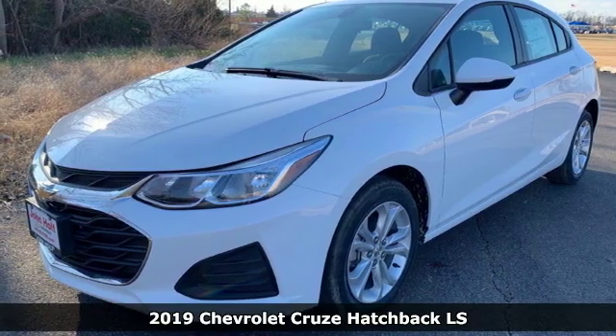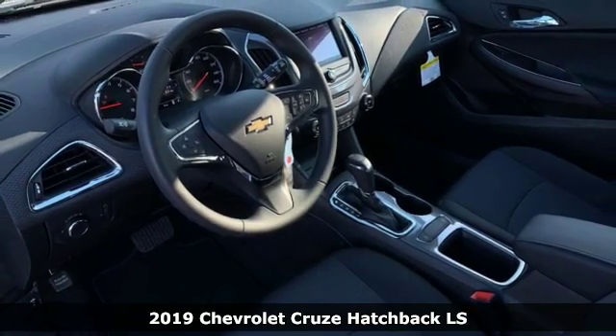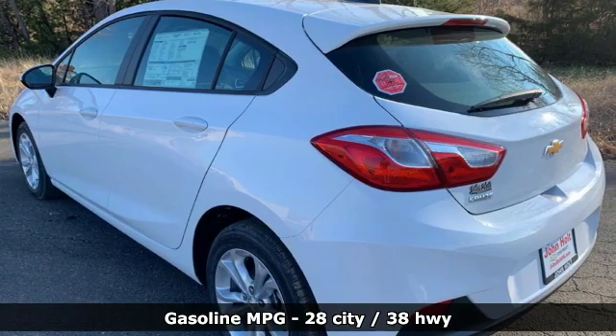Here's a new 2019 Chevrolet Cruze. Create your own finish line in this comfortable, quiet and fuel-efficient Cruze. It comes with all the amenities you need.